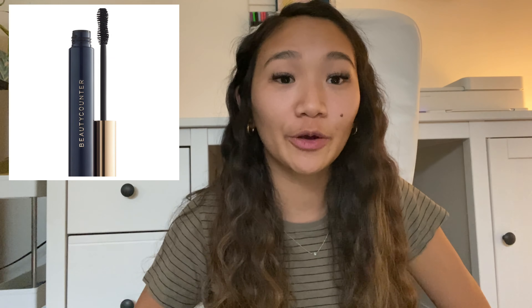Next is a bath bomb. Specifically I wanted to mention a galaxy bath bomb — I'd never heard of it, but it's a really cool concept: when it goes into the bath it looks like a galaxy, which I thought would make a really cool gift.